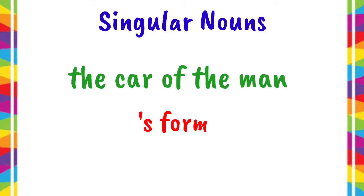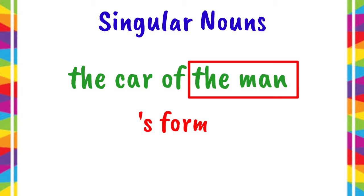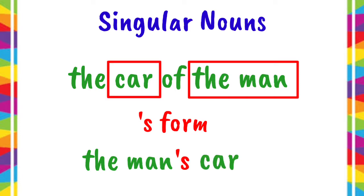But how do we do it? We have to write the name of the owner first. In this example, the owner is the man. After that, we have to add apostrophe S to the end of the word. Then, we have to write the thing that is owned by the man, and it's car. So, it is now the man's car.